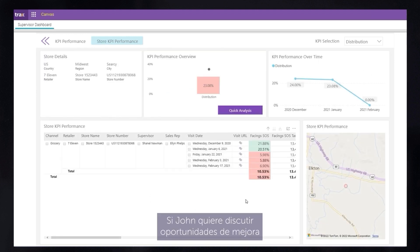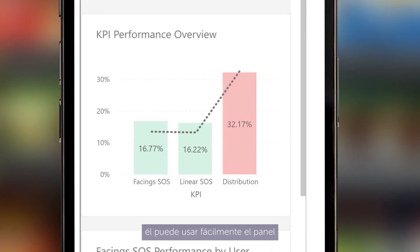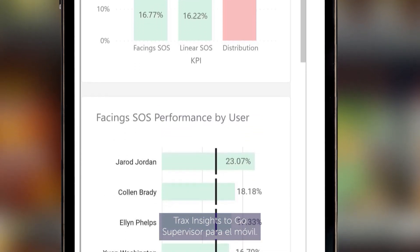If John wants to discuss improvement opportunities with Ellen while on a store visit with her, he can easily use Trax's Insights2Go supervisor dashboard for mobile.